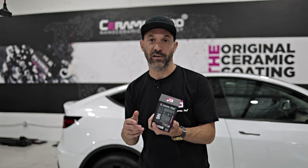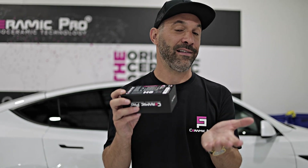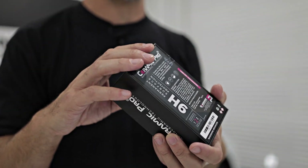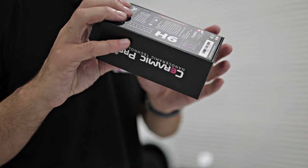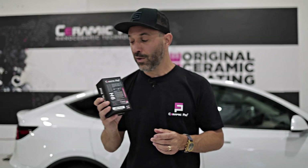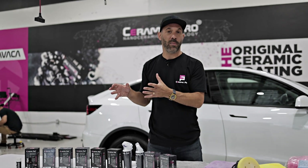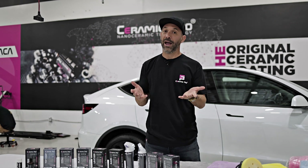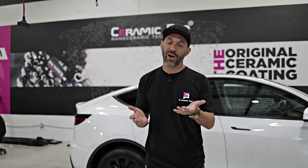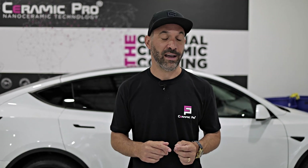Let's look at Ceramic Pro 9H, which is the leading ceramic coating in the entire world. This is a 60% or more solid content product with the highest quality ingredients — silica dioxide and titanium dioxide. When you choose Ceramic Pro 9H, you know exactly what's going to be in the bottle — there's no variation. When it comes to application process, while they are installed somewhat similarly, there's so much that goes into it between the prep work, the environment, and so on.